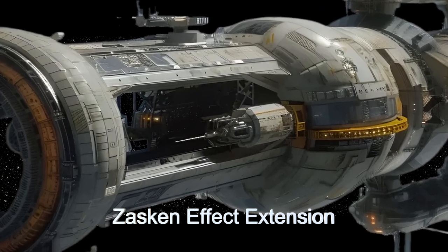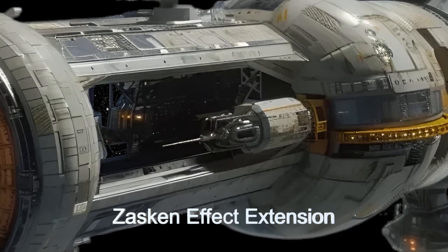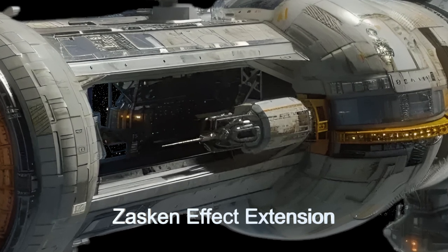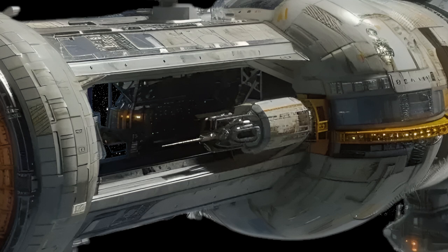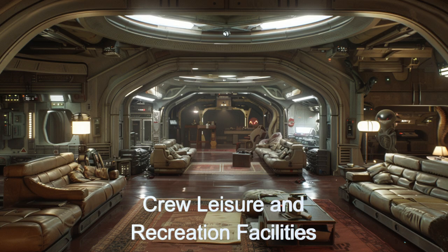The Zaskin Effect was an accidental breakthrough that stabilized monopole particles more effectively, increasing propulsion efficiency by 15%. This discovery highlights the potential for unexpected advancements in the realm of alien technology.